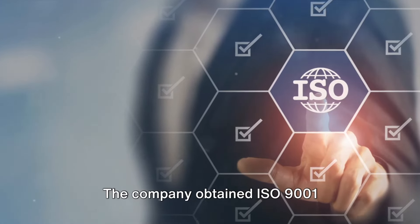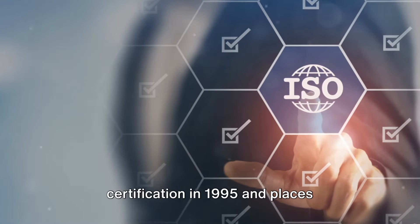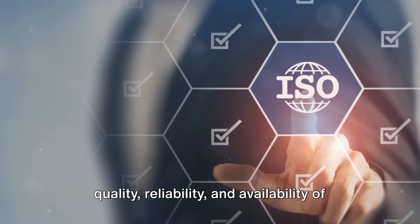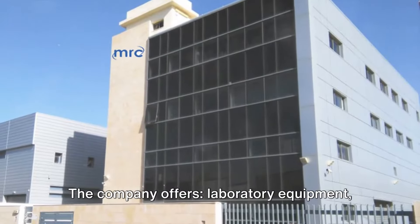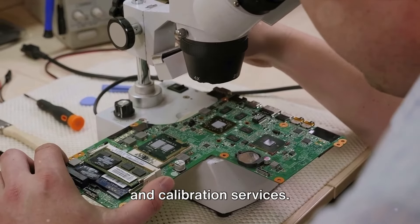The company obtained ISO 9001 certification in 1995 and places significant emphasis on maintaining the quality, reliability and availability of its products. The company offers laboratory equipment, measuring instruments, materials testing and calibration services.